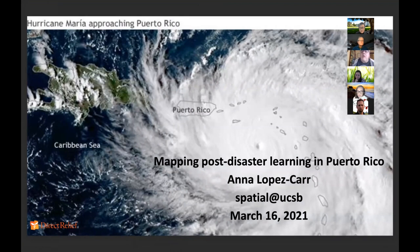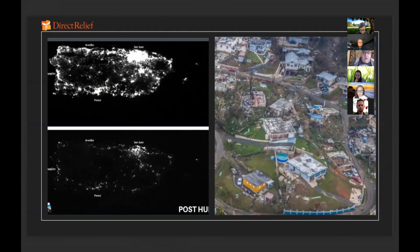My story really begins in Puerto Rico on September 20, 2017, when Hurricane Maria made landfall as a Category 5 hurricane. Maria caused massive devastation, including the longest power outage in U.S. history that lasted nearly a year. A Harvard study determined that 3,000 Puerto Ricans lost their lives in this event, and that most deaths could be linked to the lack of health care due to the lack of power.